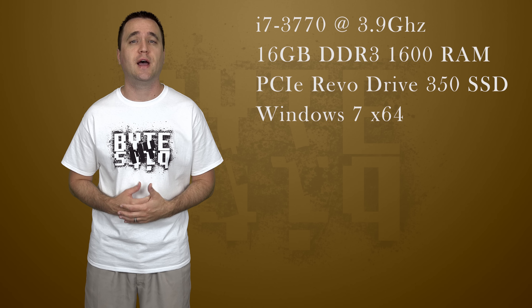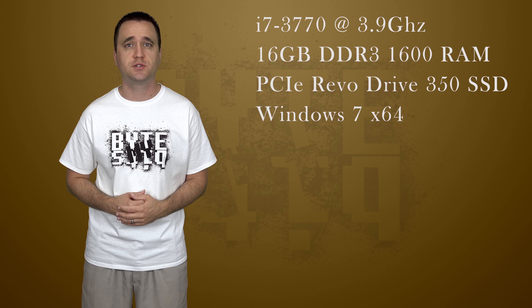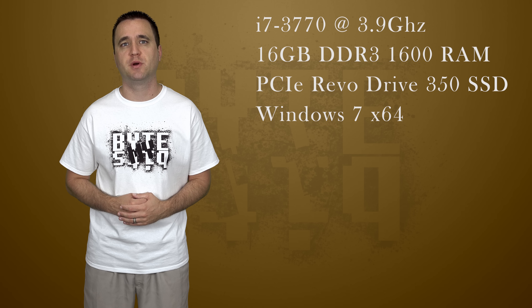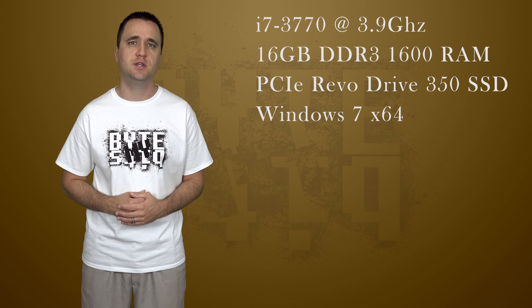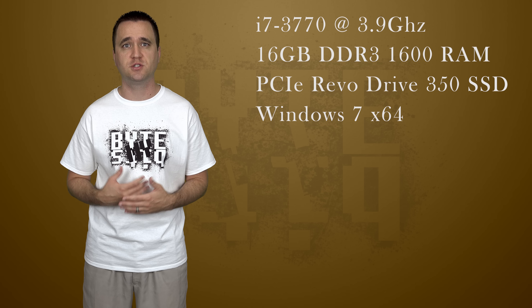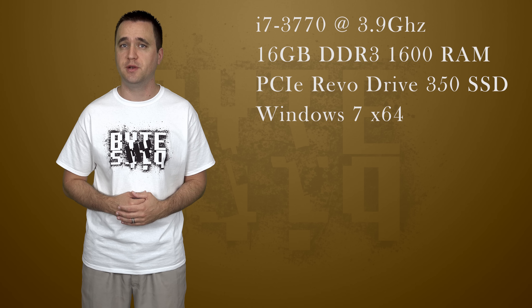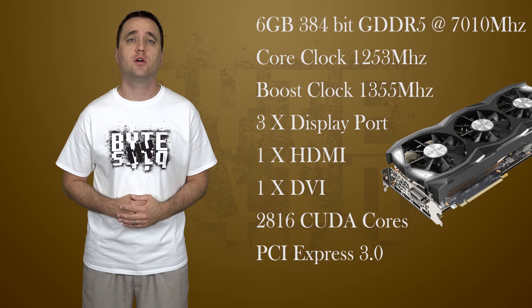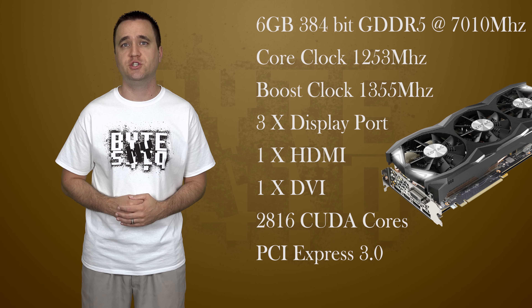With that out of the way, let's cover the system that I used for testing. I know my system is old, but this is what I have to work with. I ran all tests on an i7-3770 processor clocked at 3.9 GHz, with 16 GB of DDR3 RAM, and a PCI Express RevoDrive 350 SSD. Everything was in Windows 7, and most of my tests today will be synthetic and limited to 1080p.